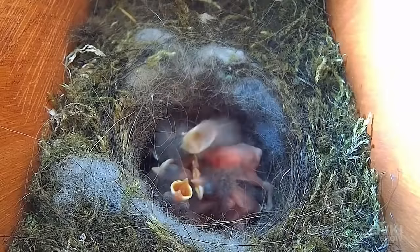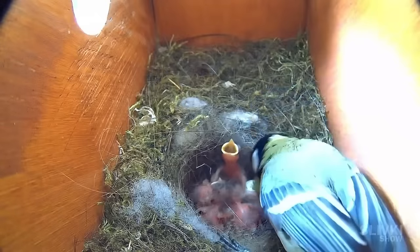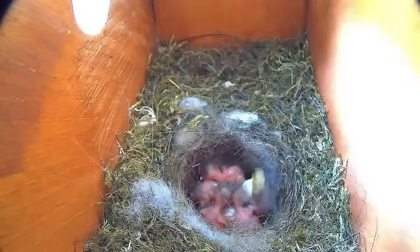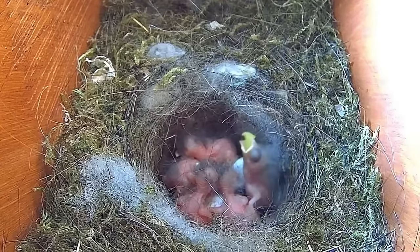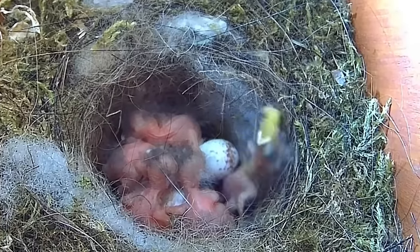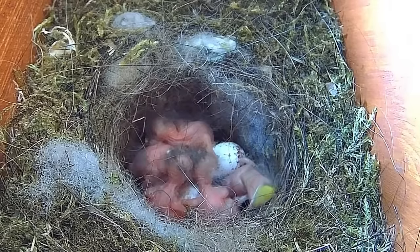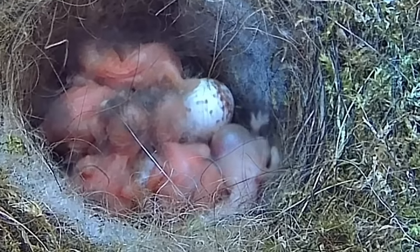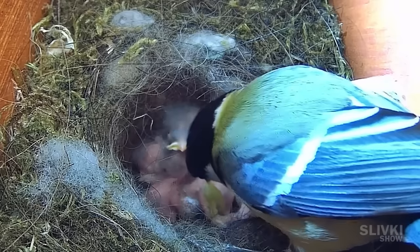We have a whole nest of tiny pink chicks. The mother bird brought a large caterpillar and fed it to one of the chicks, but it was so big that it got stuck in its throat. For a while it struggled, but nothing worked. Exhausted, it fell to the bottom of the nest, its color becoming paler — it might have been choking. But later, the mother came back and removed the stuck caterpillar.